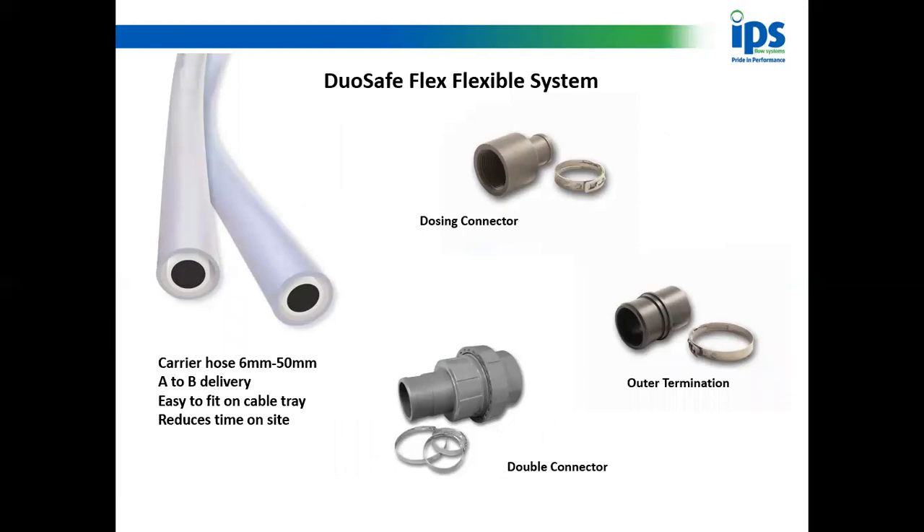That brings us to our flexible dual containment. This product is a point-A-to-point-B chemical delivery system — there is no need to use catch pots unless you want to. The lining on our hose is either PVC or polyethylene, so it will handle virtually any chemical you want to throw at it. It comes in lengths of up to a thousand metres and fits on a cable tray, which reduces the amount of time you're on site. It's a two-man operation.